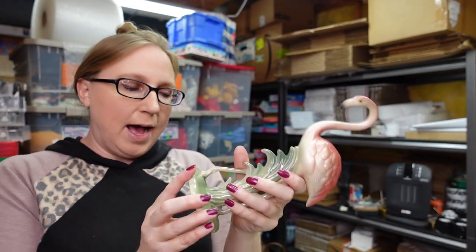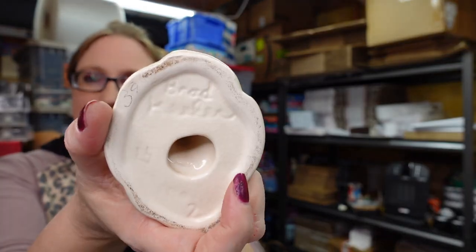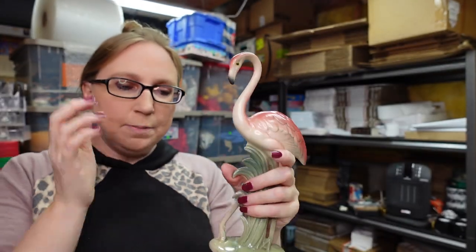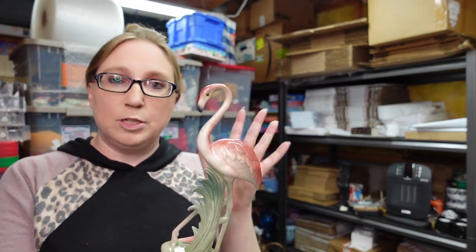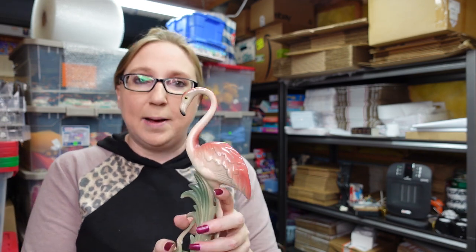This first item is actually a flamingo. This is by Brad Keller — that's the name on the bottom. Some of these flamingos can sell really well, especially the ones marked with this name. There are other flamingos that look exactly like this that aren't marked with that name. I won some of these flamingos at the auction. I'm pretty sure I paid $5 for this one and I have it listed as a buy it now for $39.99.